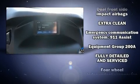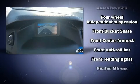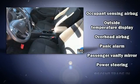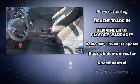Ford ensures the safety and security of its passengers with equipment such as a panic alarm, an emergency communication system, and ABS brakes. It also arrives with a Carfax history report, providing you peace of mind with detailed information.